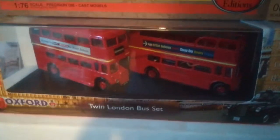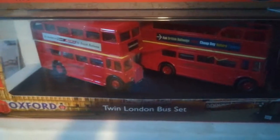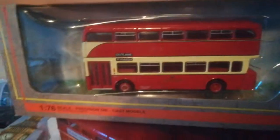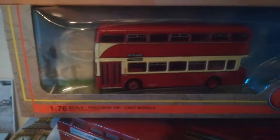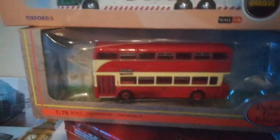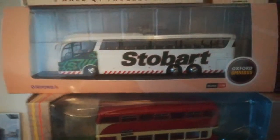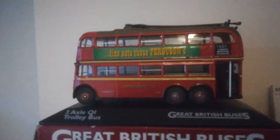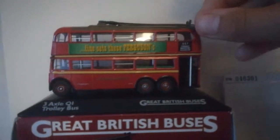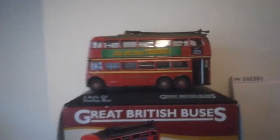I've recently done a model video but I've added some more to my collection since then, so I'm going to run through them all again. Here are what I believe to be Routemasters — one open top and one solid top — in the London Transport livery. Above that is a London Transport trolleybus, a tri-axle trolleybus with the arms for the wires.